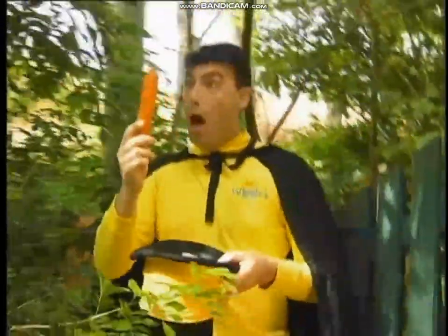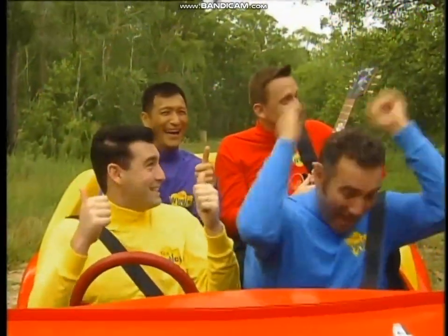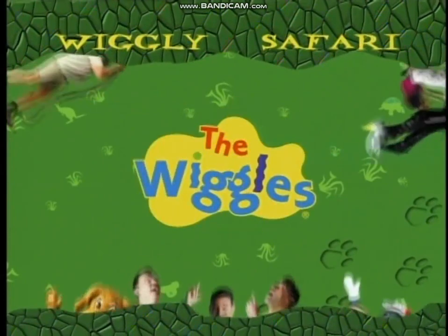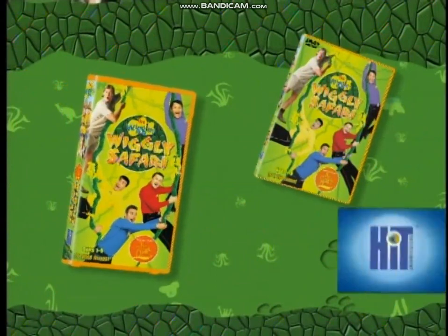Join us for this adventure tour through the Australia Zoo with Steve Irwin, the Crocodile Hunter himself, his wife Terri, and everyone's favorite — the Wiggles! Look for the Crocodile Hunter and the Wiggles starring in Wiggly Safari. Now available on VHS and DVD from your friends at Hit Entertainment.